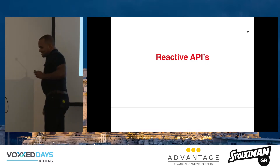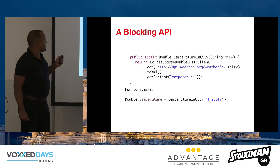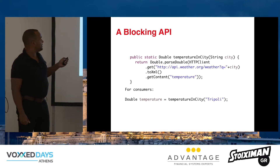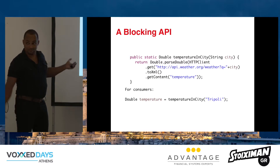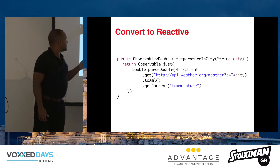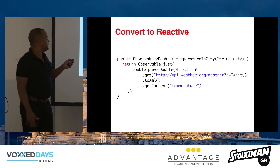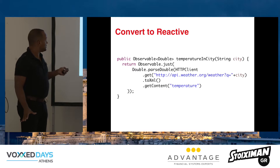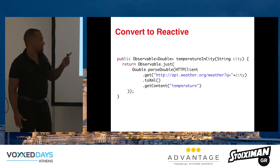Reactive APIs are an interesting thing to think about. For example, I have an API that gets the temperature in a city from a weather service: put in a city, connect to the internet, parse it, get the content, return the value. Now we want to turn this into a reactive API. We can make it return an observable — the pipe. We don't need to start doing everything non-blocking right away. We can wrap it in a 'just' statement, and instead of returning a double, it returns a pipe with just one single entry.